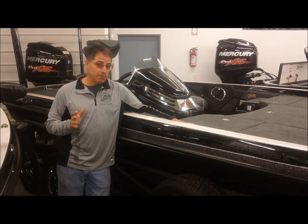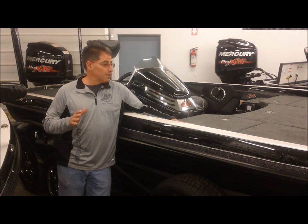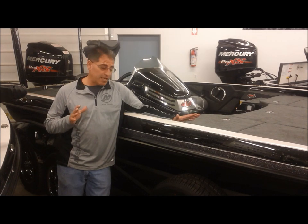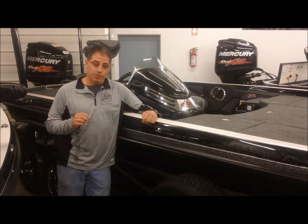Any other boat — is that going to happen? The answer is no. These boats are so buoyant, they have so much flotation in them, they're absolutely amazing. And that is a huge part of the Ranger Advantage.